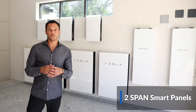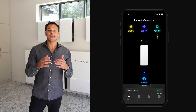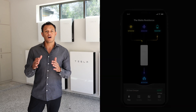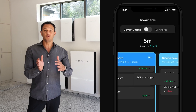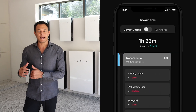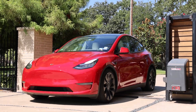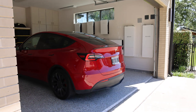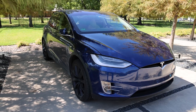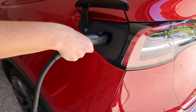These Span smart panels allow you to estimate how much backup time you have in the event of a power outage. They also allow you to filter between which appliances you want backed up and which you don't in the event of a power outage. The homeowner also has multiple electric cars — a Tesla Model Y Performance and a Tesla Model X — and there are two NEMA 14-50 outlets installed on site.